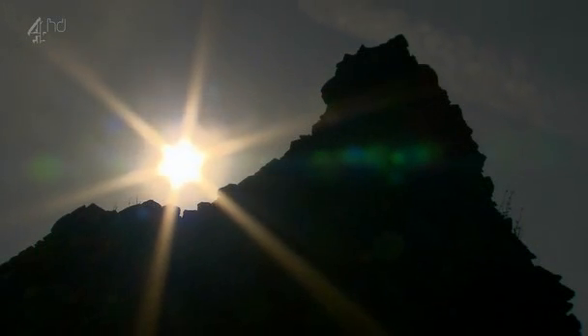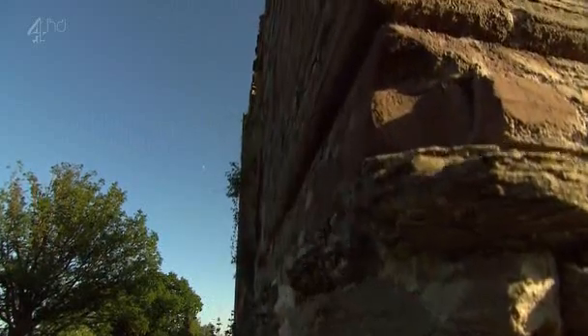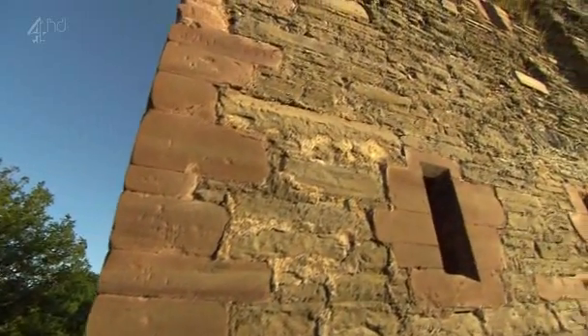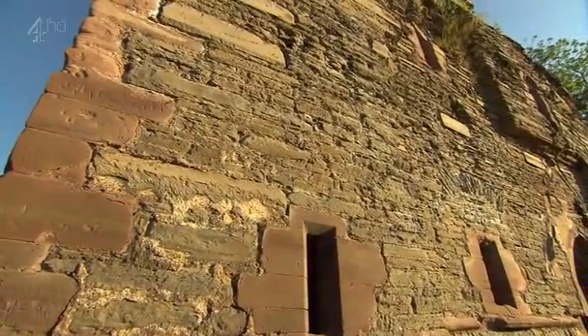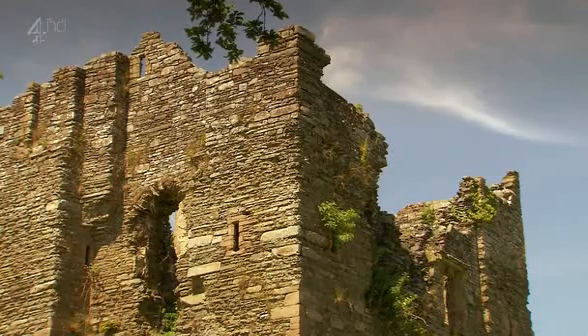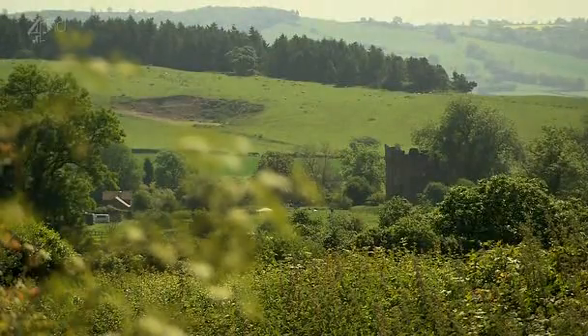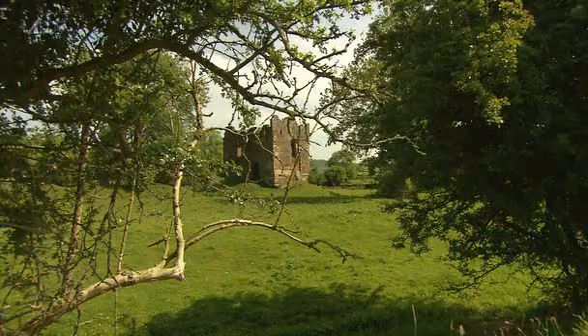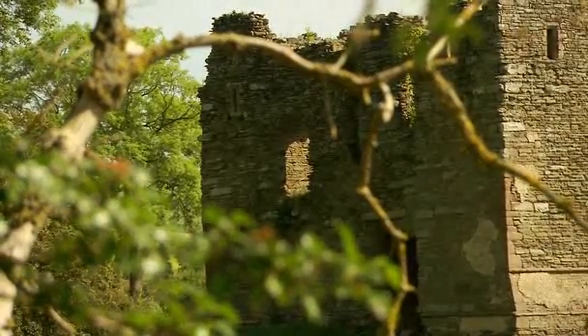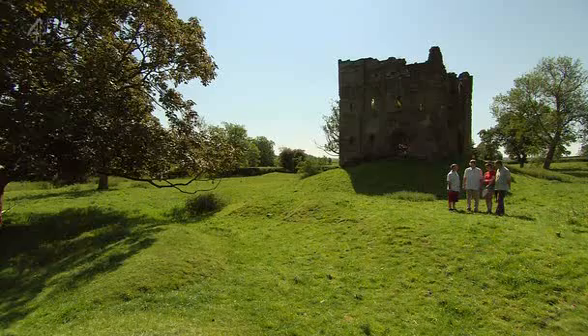The mysterious ruins of Hopton Castle still bear the scars of a tragic past. 400 years ago this fortress was torn apart by a Civil War siege. The small band of defenders inside, who were loyal to Parliament, gave their lives defending it against an army of King Charles I. Today only the tower survives as witness to their heroic last stand, and nobody's got any idea what the rest of this castle looked like. We've been invited here by the local preservation society to try to find out, and maybe to solve a little mystery along the way.